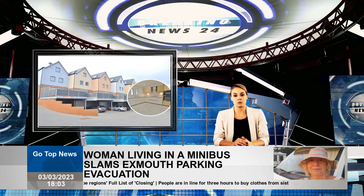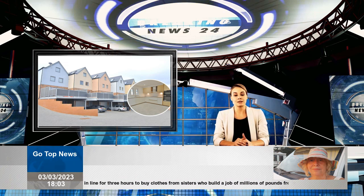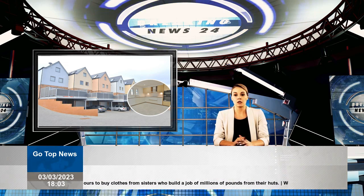The second floor is where you will find two of the four bedrooms, one of which has a family bath and one ensuite with a shower room.